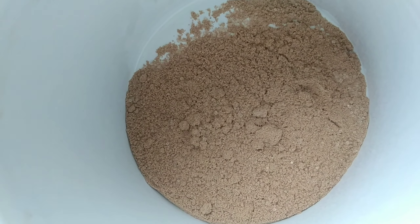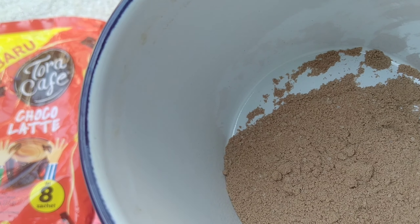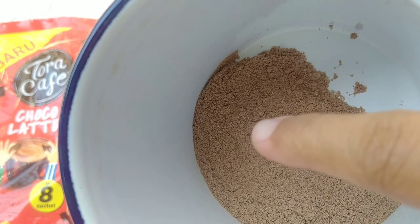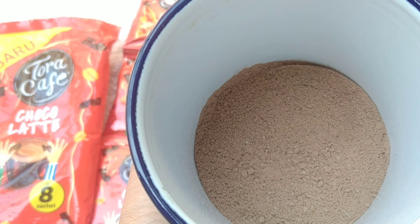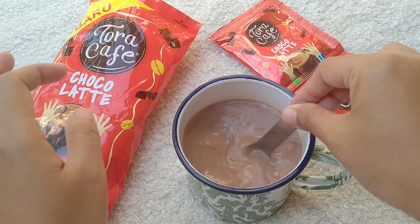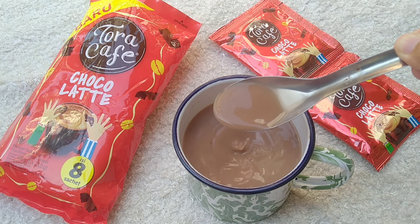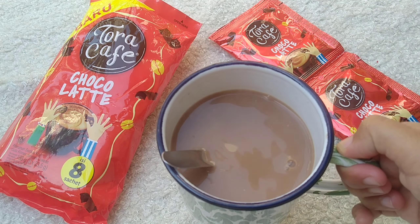Kayak bau susu Milo, bau-nya kayak bau susu Milo. Ada putih dan gula pasirnya, nanti kita seduh ya. Guys sudah diseduh pakai air panas, tuh warnanya coklat.